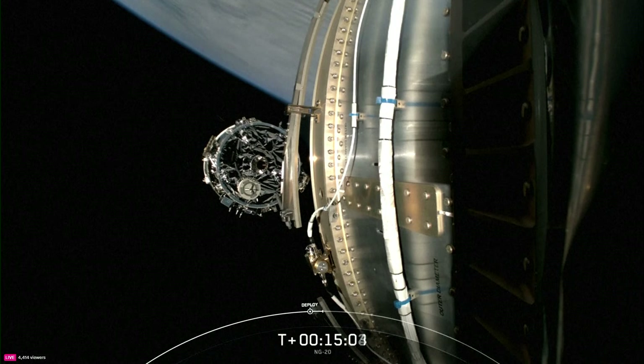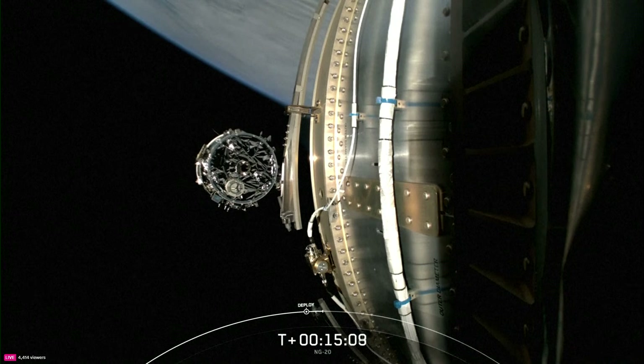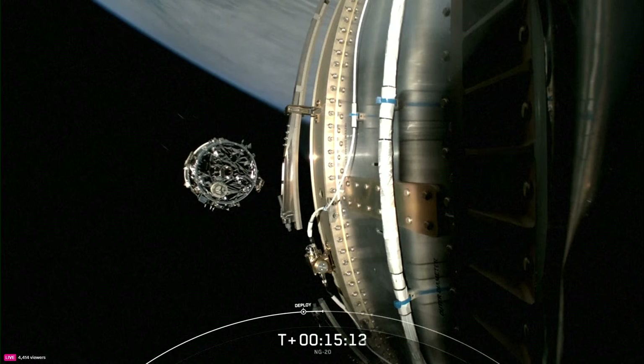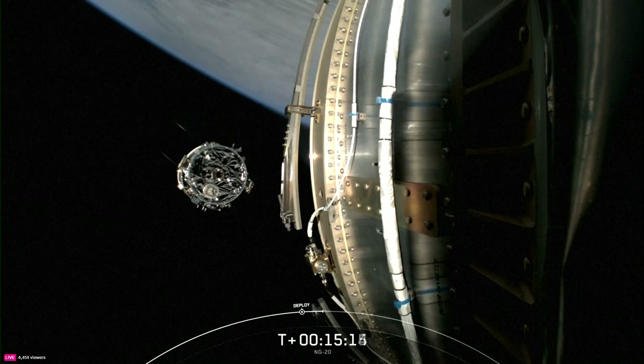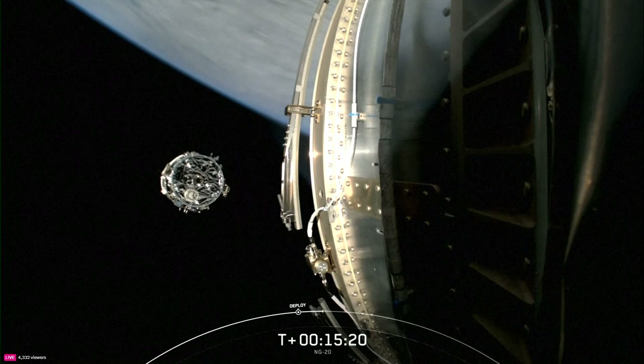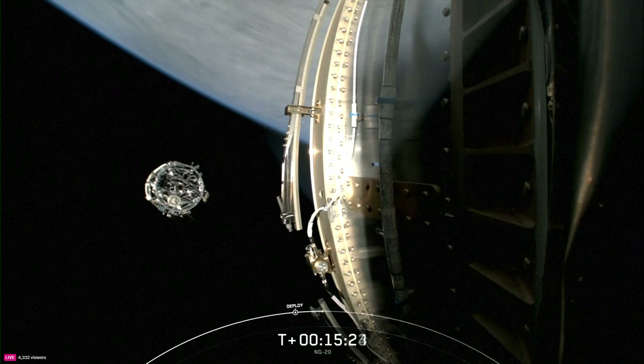The Cygnus spacecraft is now on its way to the International Space Station, expected to arrive in just under 40 hours at 3:20 a.m. Central Time. That's going to wrap it up here in Hawthorne. Be sure to check out spacex.com/launches for a schedule of our upcoming missions. Rob, what's next for Cygnus?